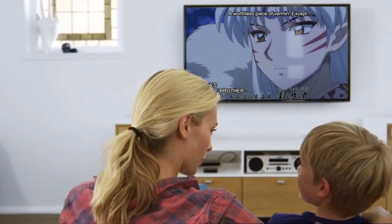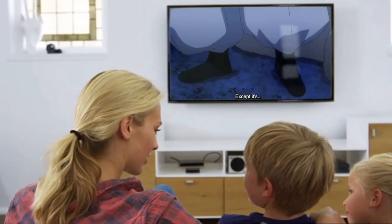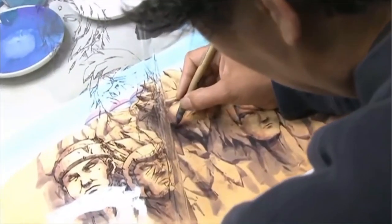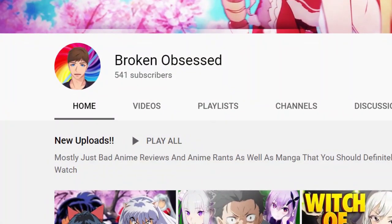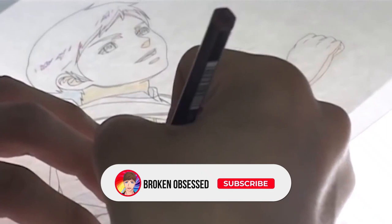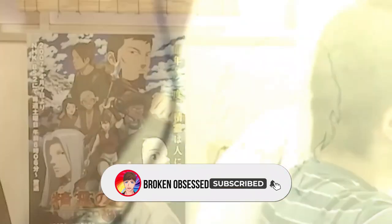If you're watching this video, you're probably a huge fan of anime yourself. However, have you ever wondered how much effort it actually takes to produce what you're seeing on screen? Welcome to Broken Obsessed, and today we'll be presenting you with our analysis of how anime is created. Don't forget to subscribe to the channel and turn on notifications for more videos like this one. Without further ado, let's begin.